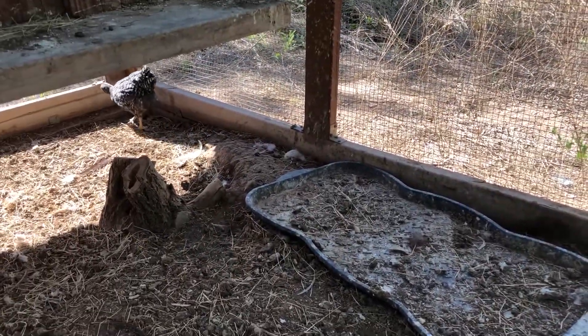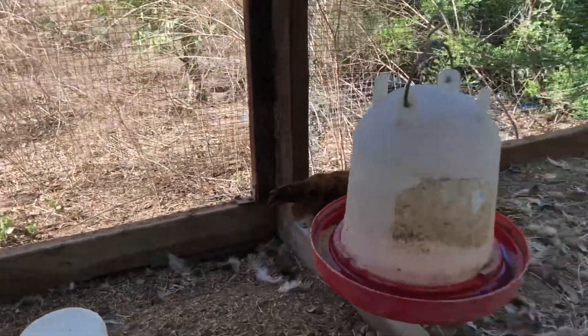Kind of fun to come in here and watch these chicks as they play around, explore their new environment.